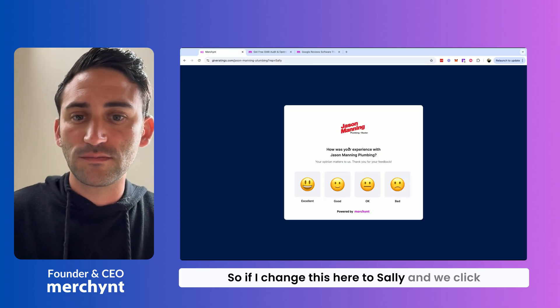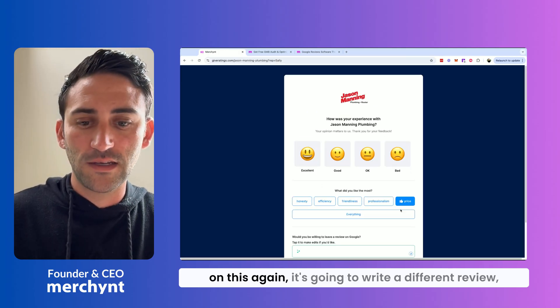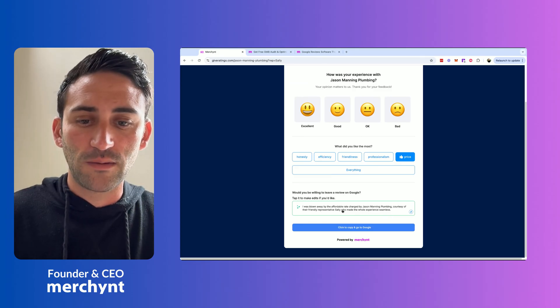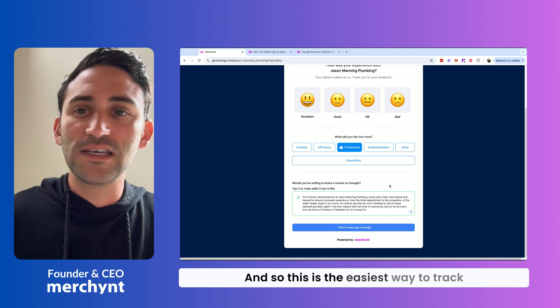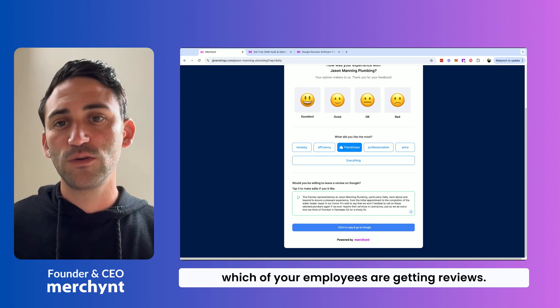So if I change this here to Sally and we click on this again, it's going to write a different review, this time mentioning Sally. This is the easiest way to track which of your employees are getting reviews.